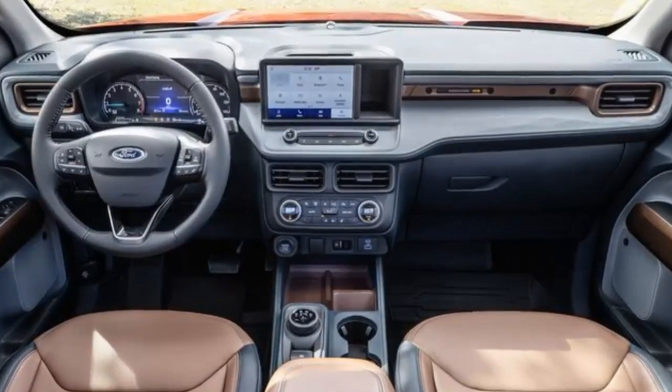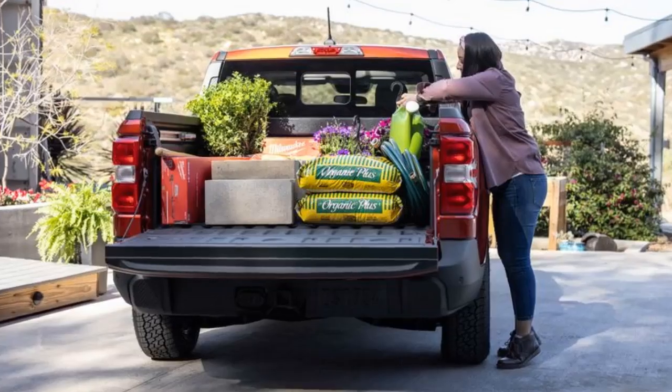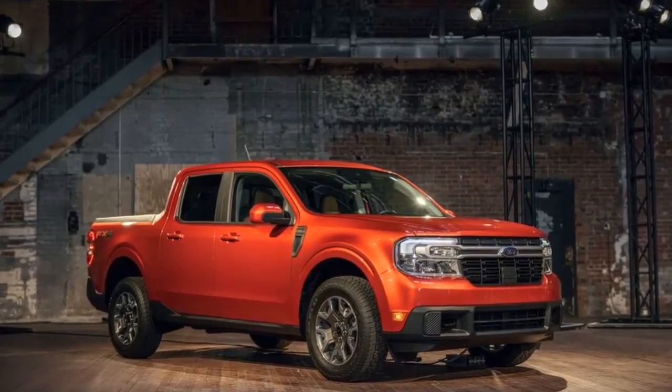He said they're coming from different segments, looking at a truck for the first time, sounding confident that the Maverick wouldn't cannibalize Ranger sales. People are looking to take the Ranger off-road, he said, and he added that the Ranger hasn't cannibalized the F-150.